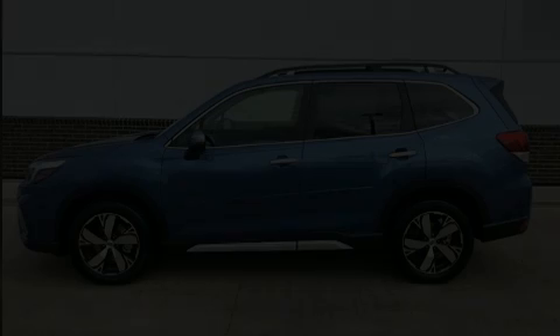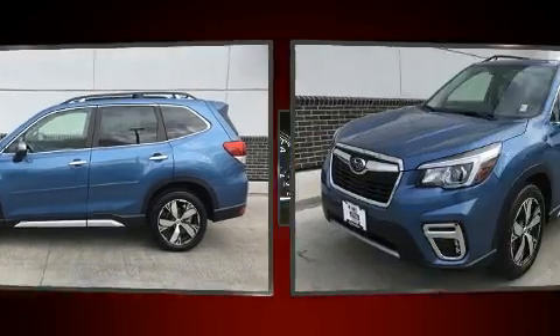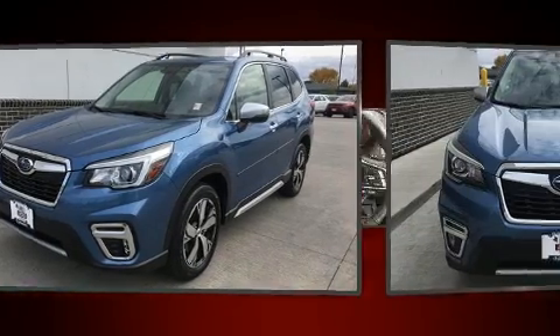The 2019 Subaru Forester. With fewer than 3,000 miles on the odometer, this four-door sport utility vehicle prioritizes comfort, safety, and convenience.